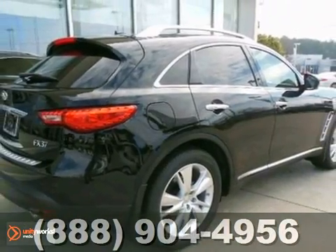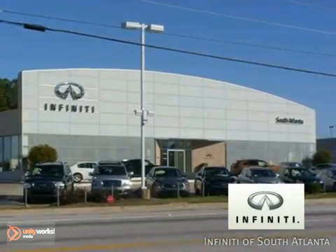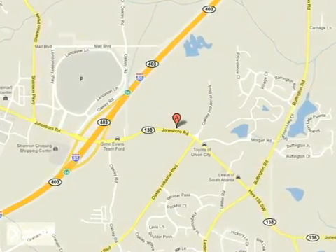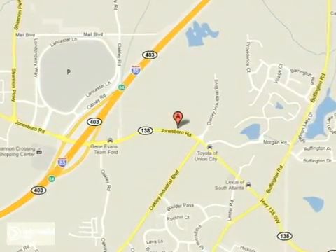Come in today and experience true luxury for yourself. Call today or visit online at AtlantaInfinity.com. Just 15 minutes south of Atlanta off I-85 in a new facility that features one of the largest indoor showrooms.